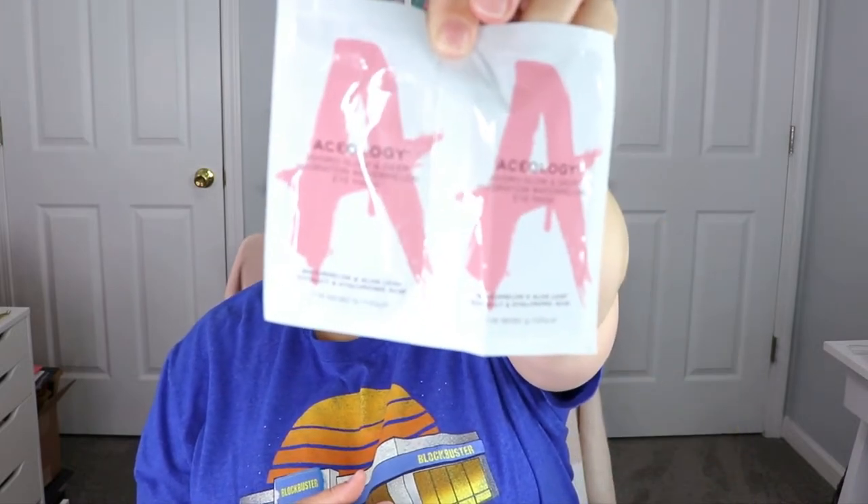One of the first products I see looks like a duo. This is the Aceology Hydro Glow and Deep Hydration Watermelon Eye Mask and we have a set of two. I actually really enjoy eye masks for de-puffing and just kind of cooling and relaxing — they're one of my favorite masks to do. So that's super exciting.